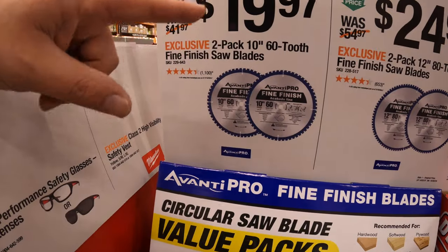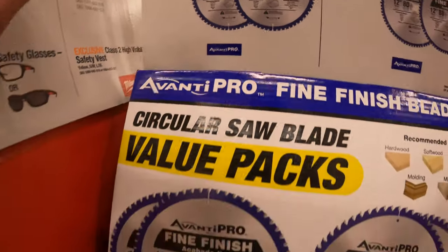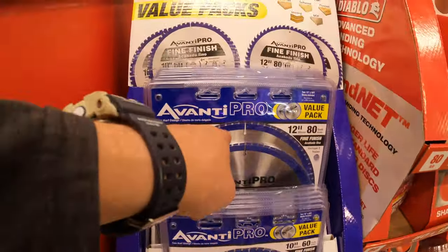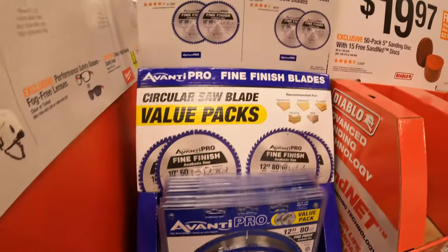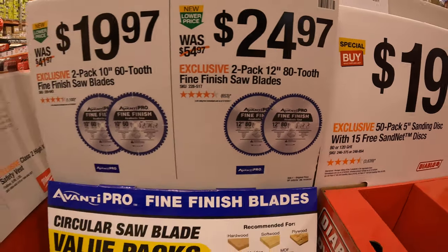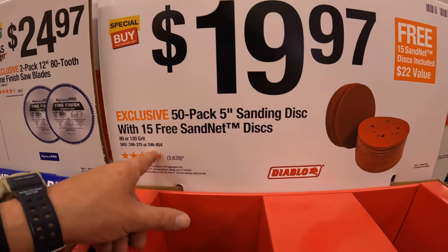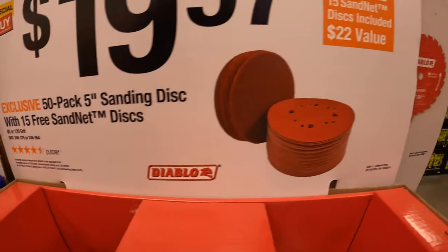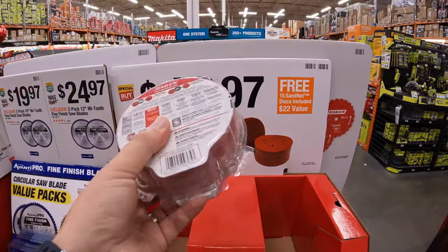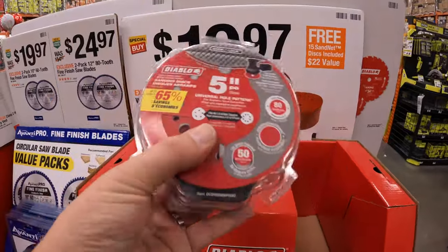$19.97 for a 2-pack of their 10-inch 60-tooth fine finish saw blades. $19.97 for a 50-pack of their 5-inch sanding discs with 15 free sand net discs. This has always been a fantastic deal — $20 for 50 discs.